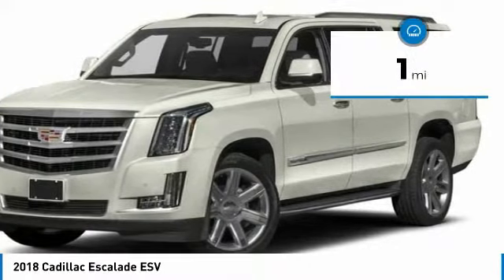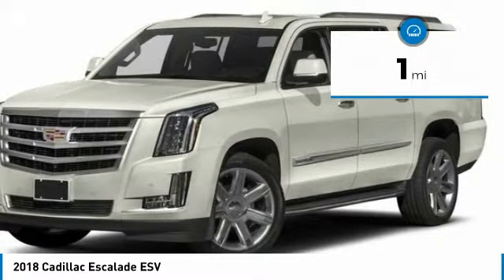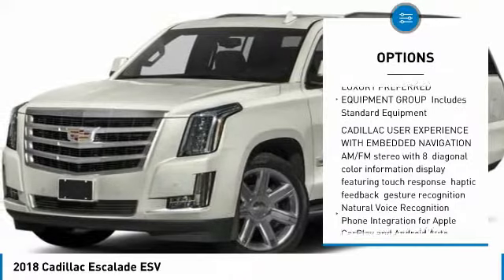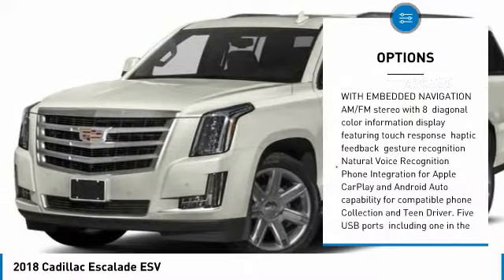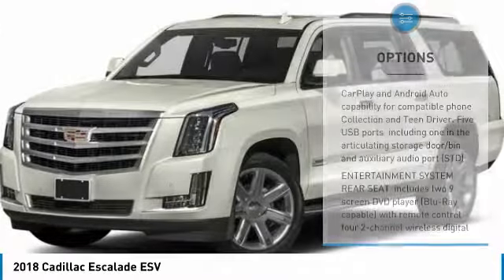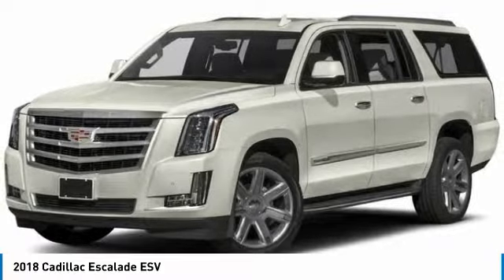This vehicle has less than 100 miles. Here are some of this vehicle's great options: lane departure warning, anti-lock braking system, tow hitch, DVD system, power lift gate, power steering, aluminum wheels, four-wheel disc brakes, keyless start, four-wheel drive.